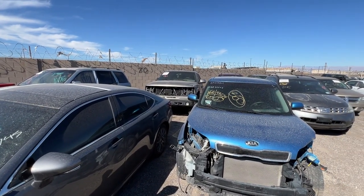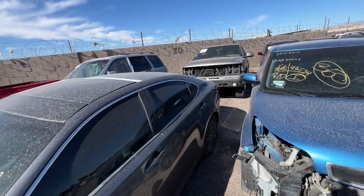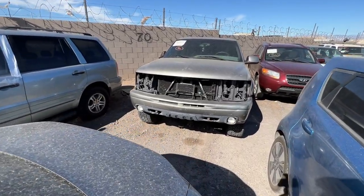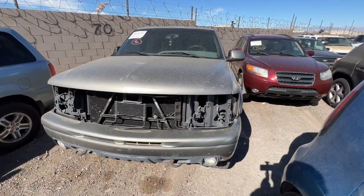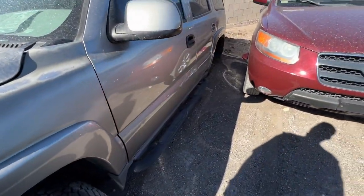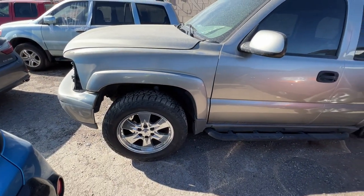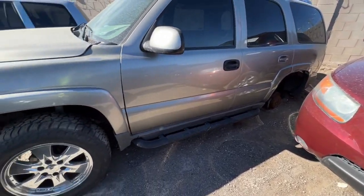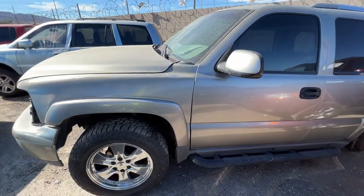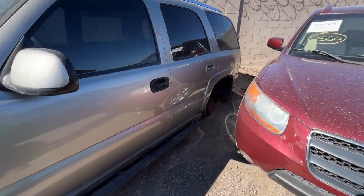First things first, we have a Whistlin' Diesel special. Is this a squatted truck? I will literally buy this and donate it to the cause. I thought this was a squatted Tahoe — it's just missing wheels. But this is what y'all's Tahoes look like when you squat them. They look like somebody stole your rims, man.